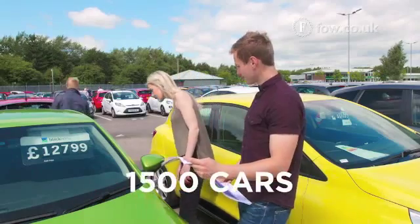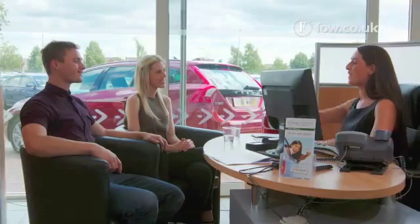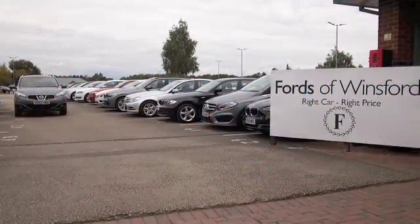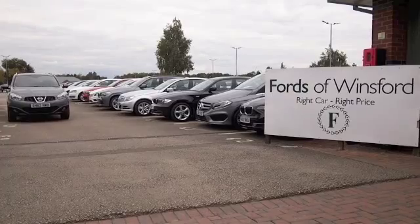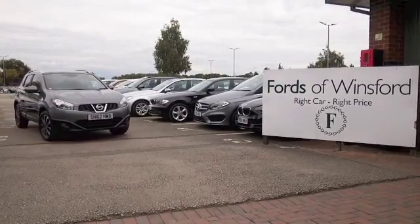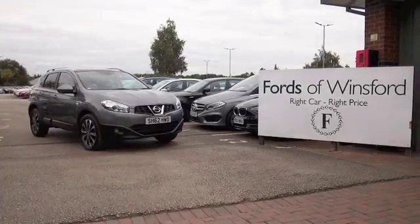It's only covered about 26,200 miles, so not too many for its year. If you'd like to find out a little bit more, Jackie and the team are on standby waiting to help. You can hold the car for up to 48 hours with no deposit and no obligation — bring your license, have a test drive, and come and discover this great car for yourself at Fords of Winsford.